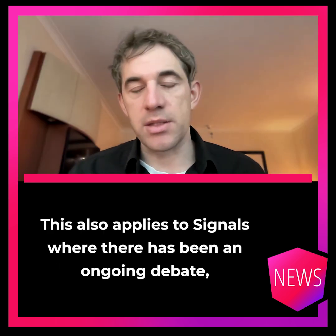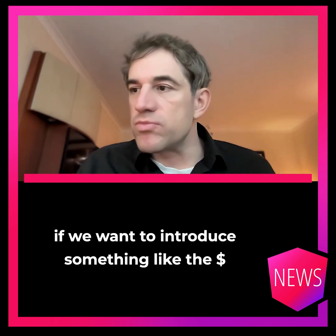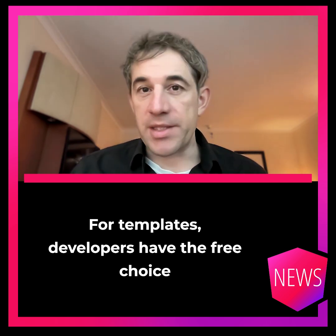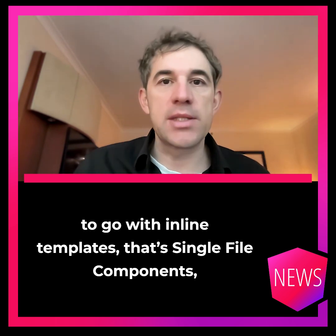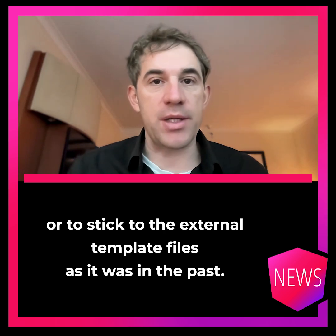This also applies to signals, where there has been an ongoing debate about whether to introduce something like the dollar suffix that we also have for observables. For templates, developers have the free choice to go with inline templates — that's single file components — or to stick to external template files as it was in the past.